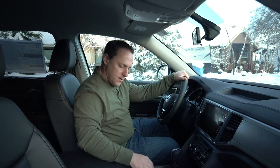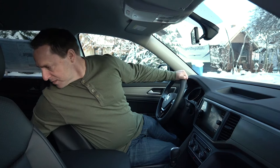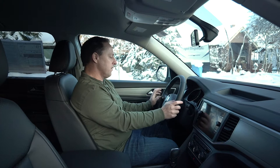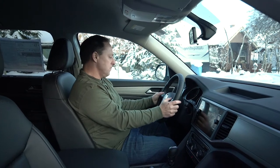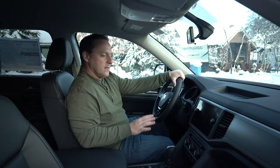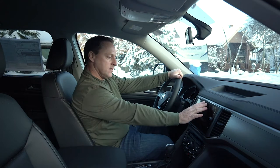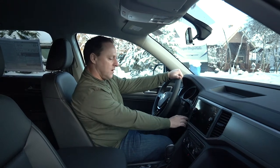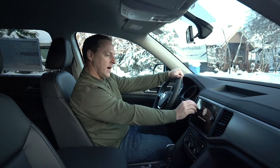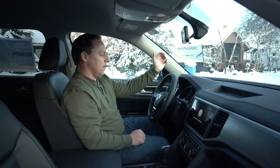You've got room here for storage. Cup holders are important — I don't see cup holders back here for the second row. Shift control, audio controls, Bluetooth, and cruise control are all here. The first thing I looked at when I got in is the infotainment system. I really like this in-dash infotainment system, with some analog controls up here as well.